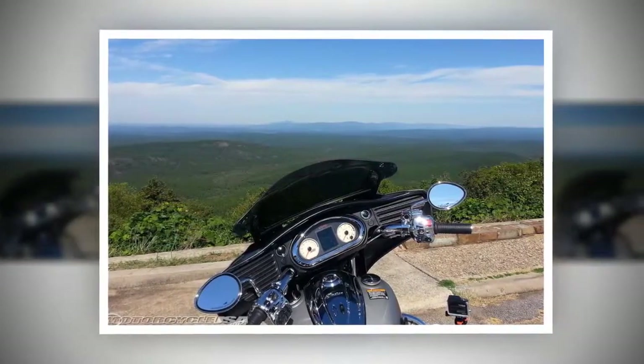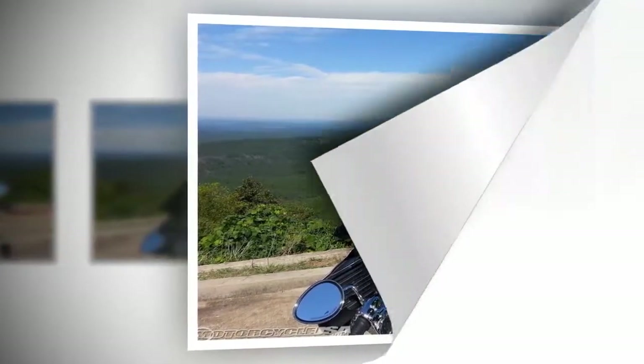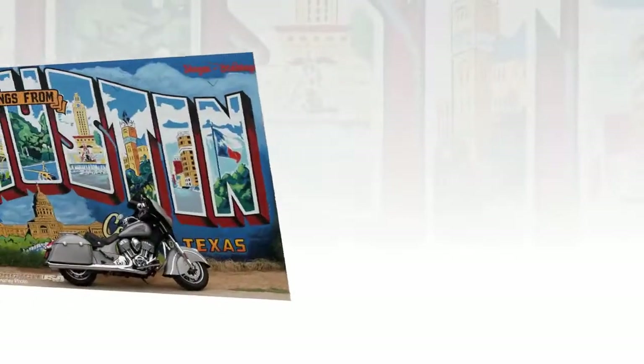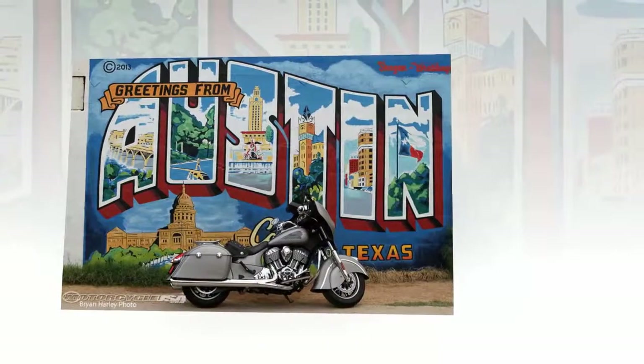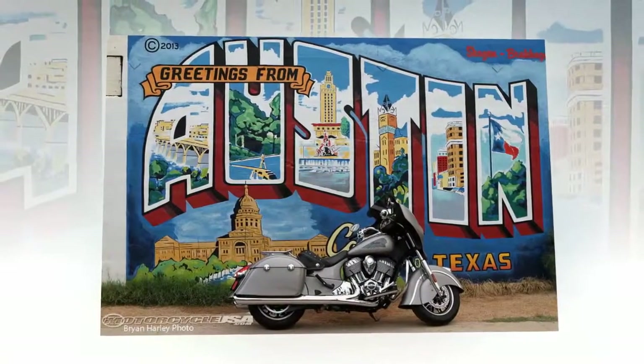The Clockwork's flare windshield also proved its worth. In the down position, my head was buffeted quite a bit at freeway speed, but raising it fully sent airflow up and over the crown of my helmet. However, in this position there was some whistling at speed coming from underneath.